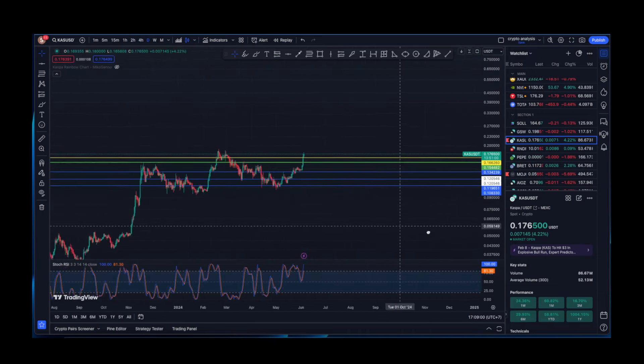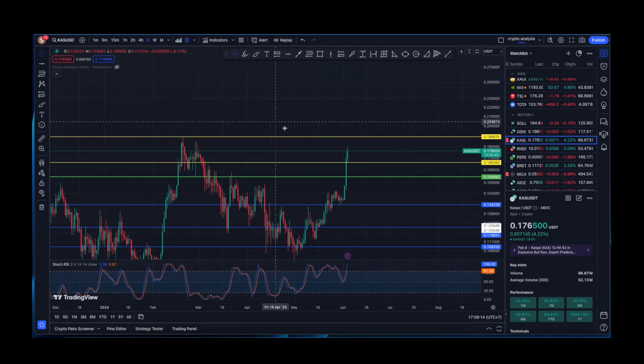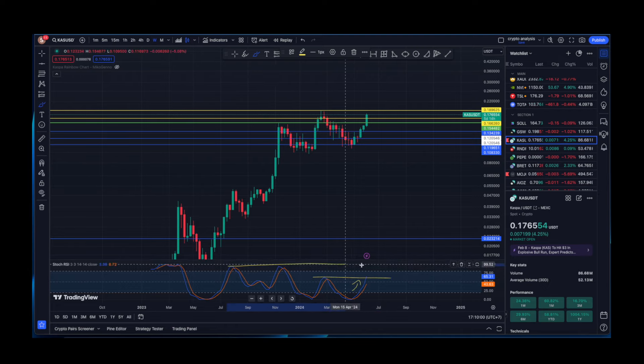Looking at the daily time frame, we are still in the overheated zone for Kaspa, which is okay. We are very close to all-time highs, and once we smash through that level it will be new price discovery for Kaspa. I believe we are going to do that in the coming weeks. That gold candle is speaking for itself.